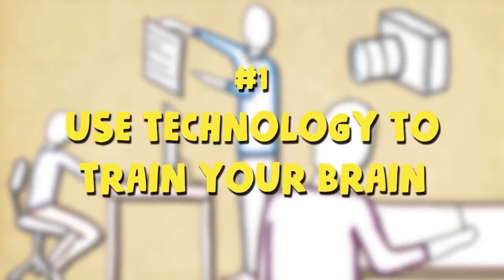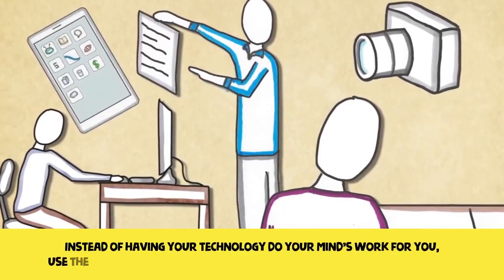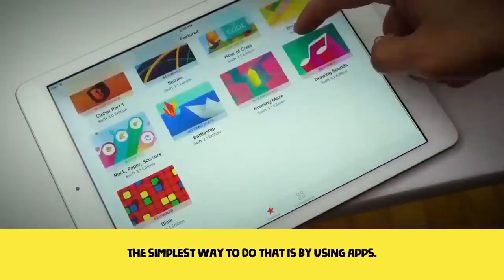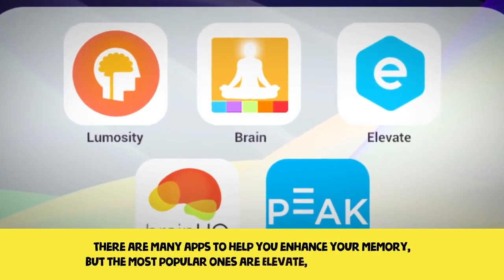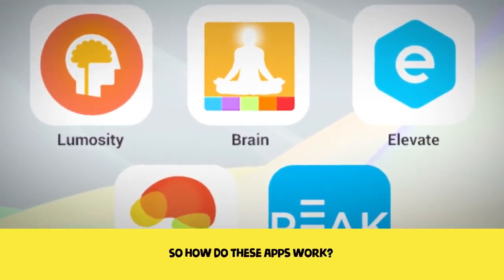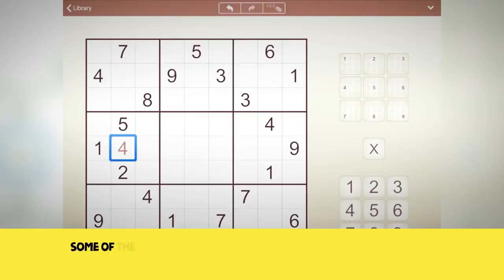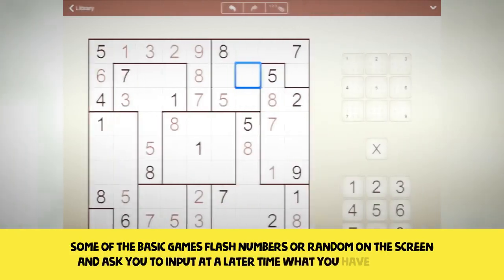One: use technology to train your brain. Instead of having your technology do your mind's work for you, use the technology you have access to in order to improve your mind. The simplest way to do that is by using apps. There are many apps to help you enhance your memory, but the most popular ones are Elevate, Luminosity, and Peak. These apps usually come equipped with games that improve your ability to focus on information intake and remembering facts. Some basic games flash numbers or random items on the screen and ask you to input at a later time what you have retained.